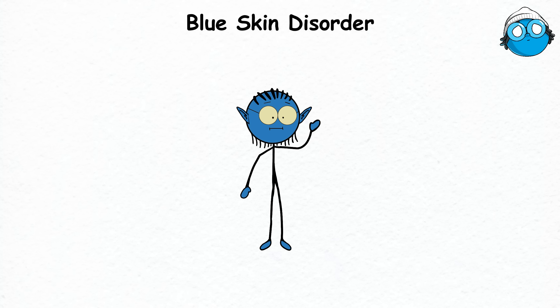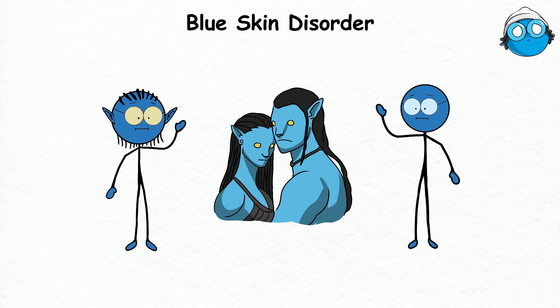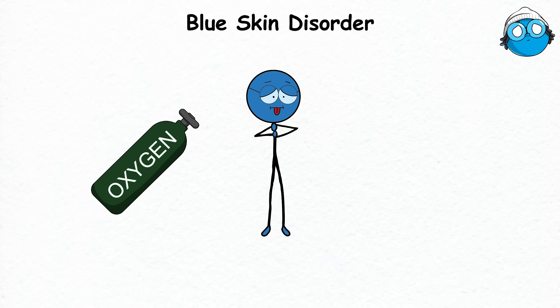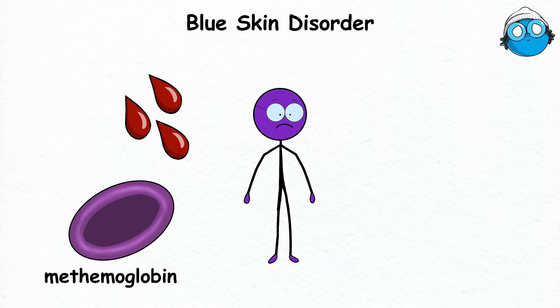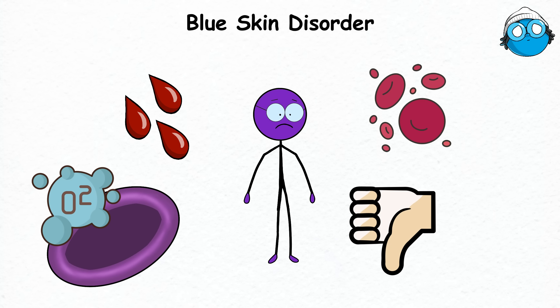Blue Skin Disorder. You may look like you're auditioning for the latest Avatar movie, but having a blue skin condition is about your body struggling to get enough oxygen. Scientifically known as methemoglobinemia, this rare disorder gives the skin a blue or purple hue due to blood having a high level of methemoglobin, a form of hemoglobin that isn't great at carrying oxygen.